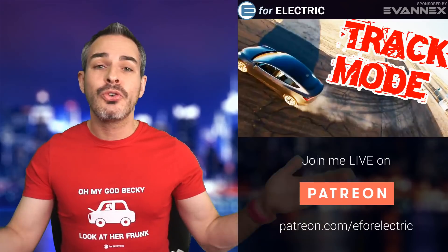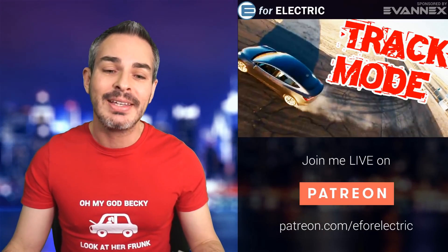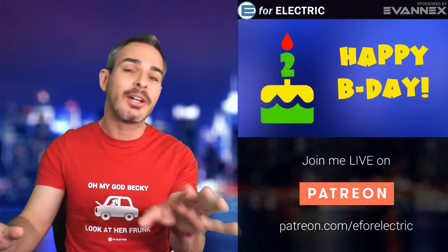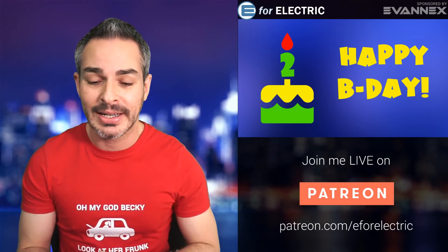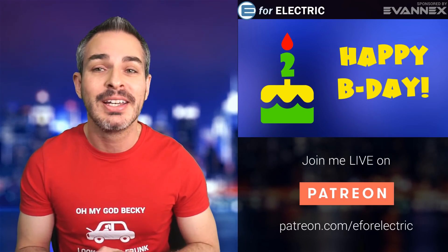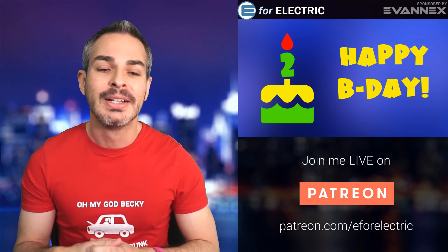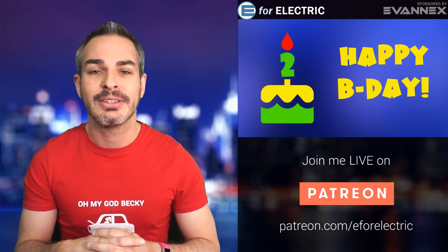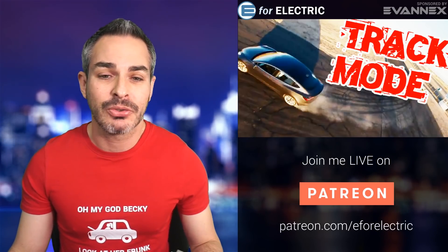Welcome to your number one source of unbiased electric car news. Today is our birthday — we're two years old, almost out of diapers. I promise I won't sing. It's been a long journey, it's been a fun journey, and I really enjoyed it. Thank you to those of you who supported me — this has definitely been a lot of fun.